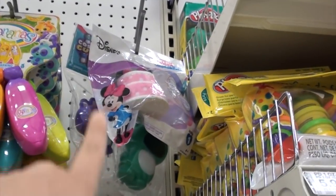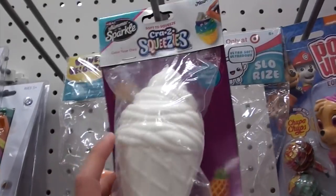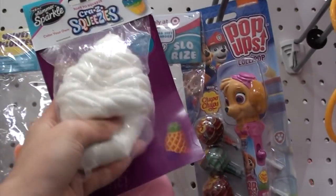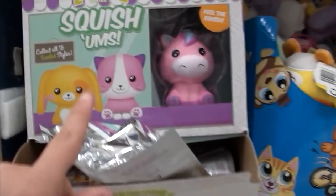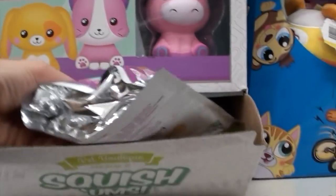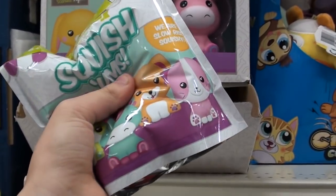Over here there's just one other Disney squishy. I found this random crazy art squishy, and it's one of the ones where you can decorate it. I was walking around and found some more squishies — it's these Squish Ums little animal things. They're kind of like blind bags so you don't really know what you're getting.